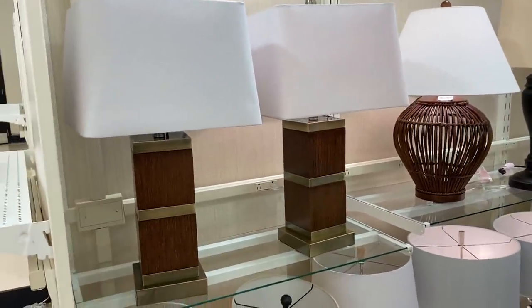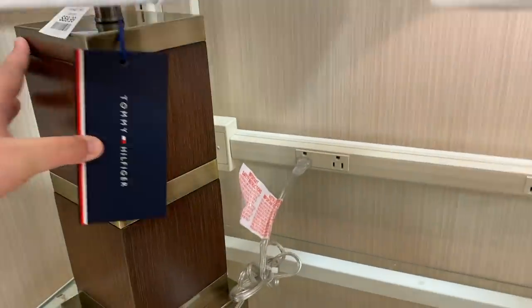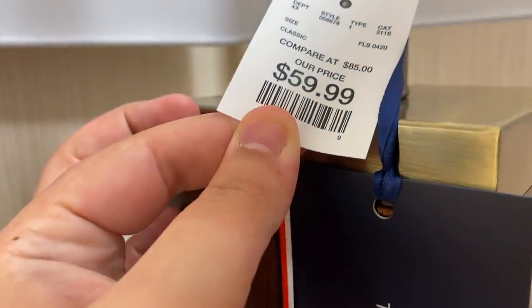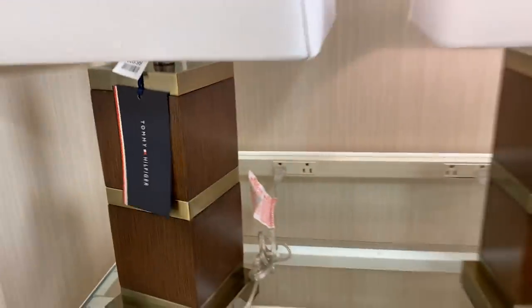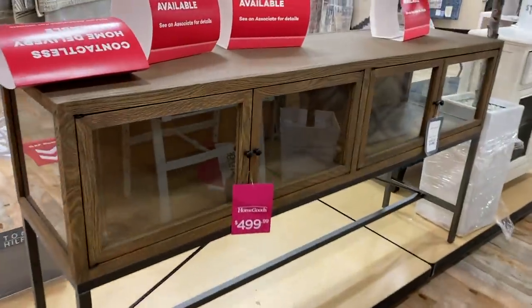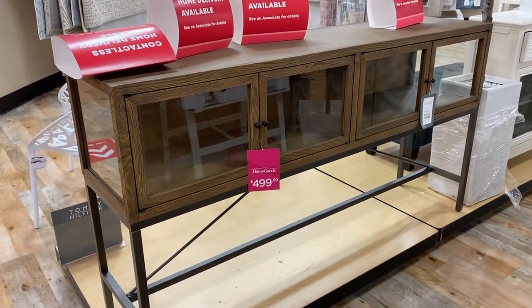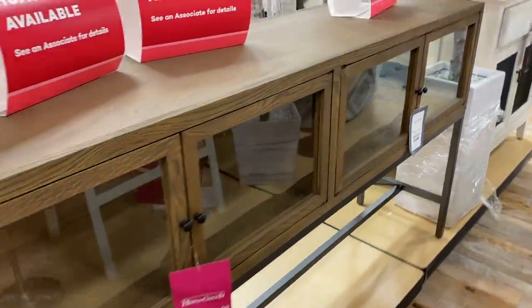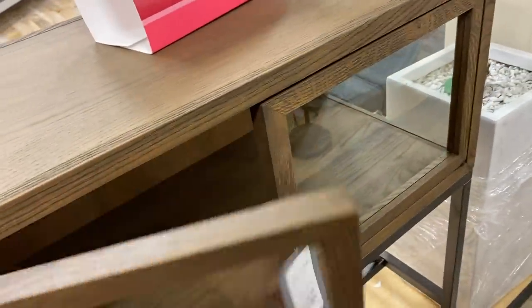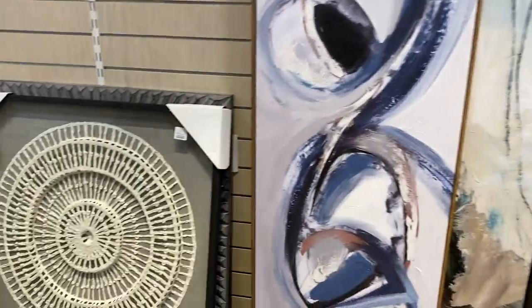These Tommy Hilfiger lamps screamed RH Modern to me. I love the mixture of wood with gold — it's almost brassy, which is obviously less gaudy. They're $60, which I think is a great price. This other piece was also fantastic for the price — it would work great in a mid-century modern or Scandinavian space. Sometimes people do succulent gardens in their furniture and I think that looks so cool, though I could never maintain it.